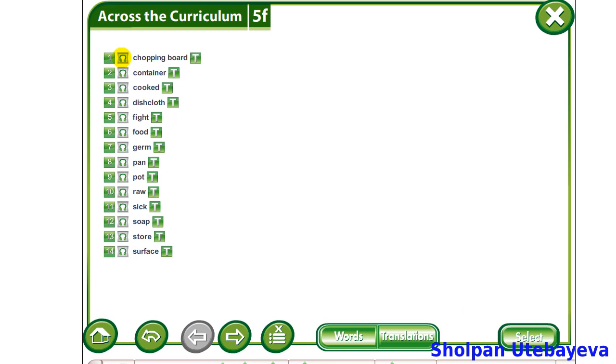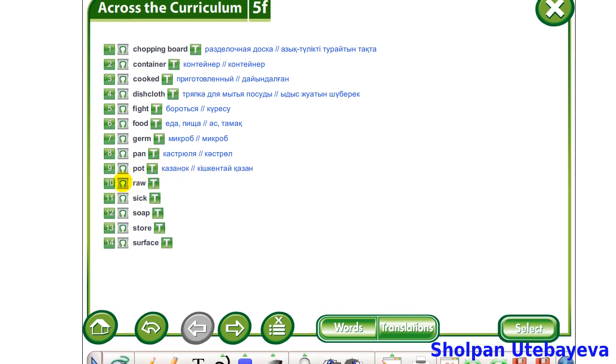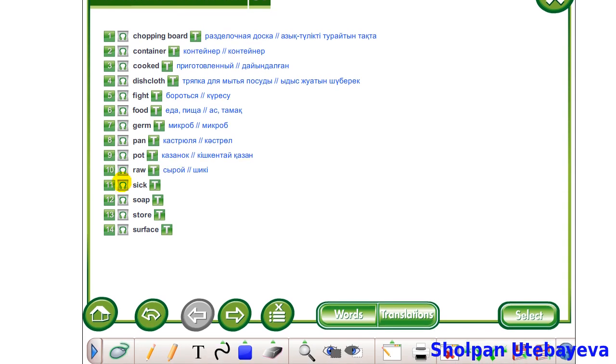Chopping board. Container. Cooked. Dishcloth. Fight. Food. Germ. Pan. Pot. Raw. Sick. Soap. Store. Surface.